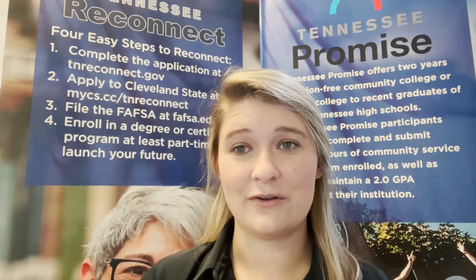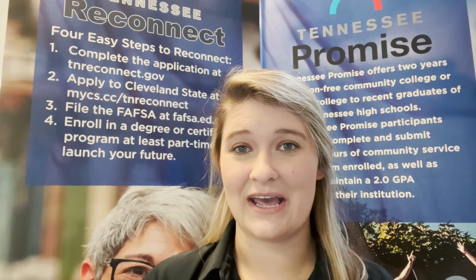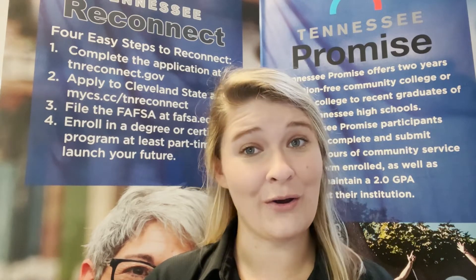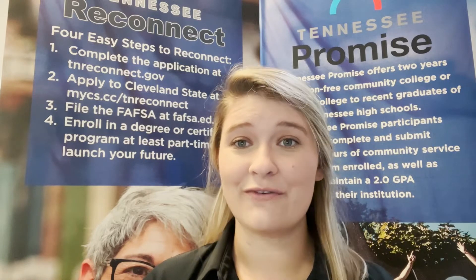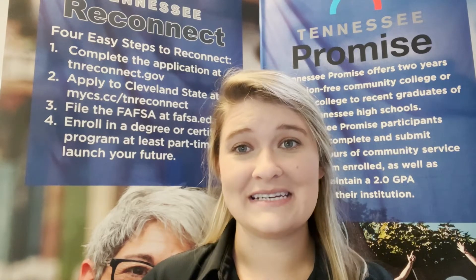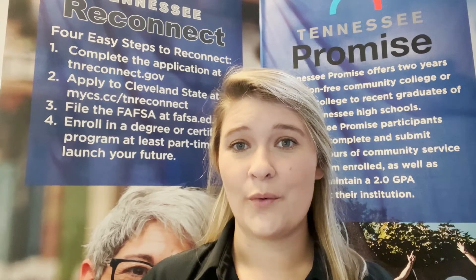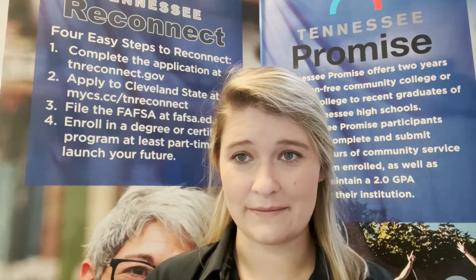Campus tours are available to be scheduled at all three locations by going to mycs.cc/campus-tour. Not only can students take classes in person, we also offer many of our classes in a virtual or online format. With over 60 different programs to choose from, we want to make sure we are servicing our students in the best modalities possible.